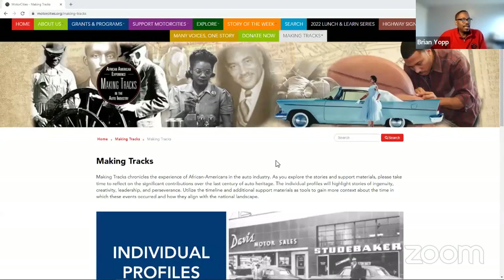With the retooling came the motivation to bring our story forward — to start talking about Making Tracks 2, a continuum that tells the more modern story past the second half of the century into the 1950s, 60s, 70s, and beyond. Making Tracks now has new content, and today we're talking about some of that content. What you're seeing on screen is what you see at makingtracks.org, fully integrated into the Motor Cities National Heritage Area website. The site is divided into three sections: individual profiles, timeline, and additional resources.